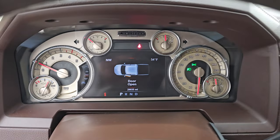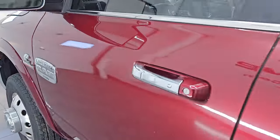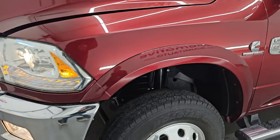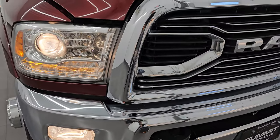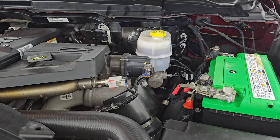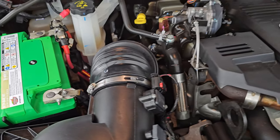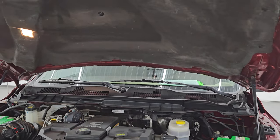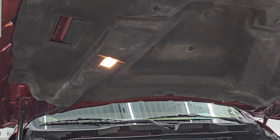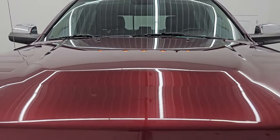Starts right up — no check engine lights or anything like that. Under the hood we have the 6.7 liter Cummins diesel engine. The engine bay is very clean and it runs very smooth. Looks like it has batteries from 2024, so very new batteries in this truck. And once again, this truck has been fully safety and inspected by our service shop, has a fresh oil and filter change, all the fluids have been checked and topped off. Shocks are doing a great job holding that hood up. There is the emissions sticker, and this truck is 100% ready to go.